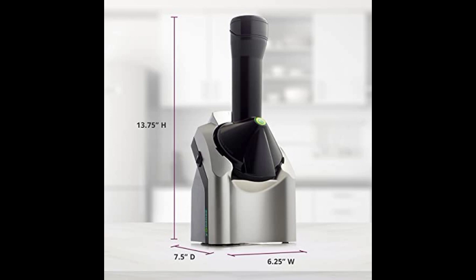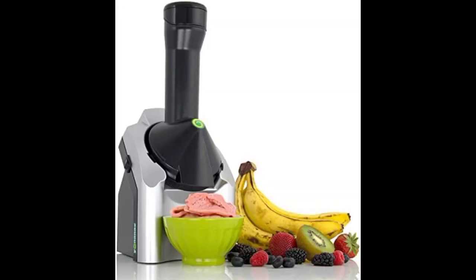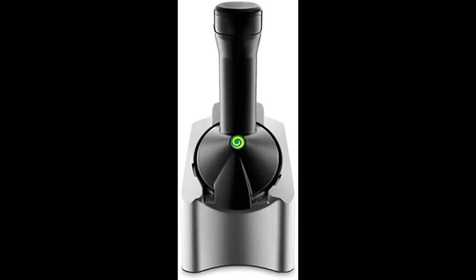Classic vegan, dairy-free frozen fruit soft-serve maker, includes 36 recipes, 200 watts, silver.